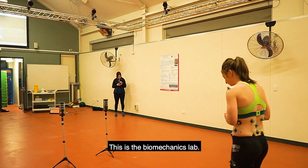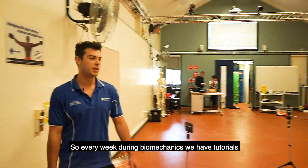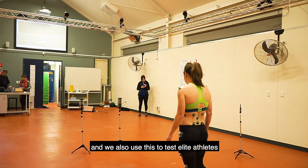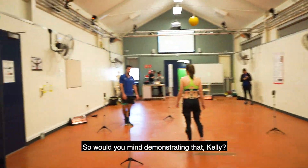So what's this lab? This is the biomechanics lab. What kind of stuff do you do in here? Every week during biomechanics we have tutorials, and we also use this lab to test elite athletes. This is currently set up for a stop jump pass — would you mind demonstrating that, Kelly?